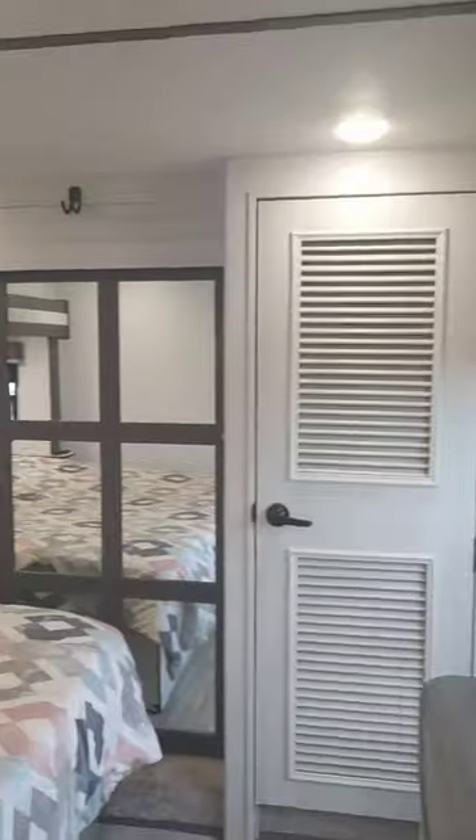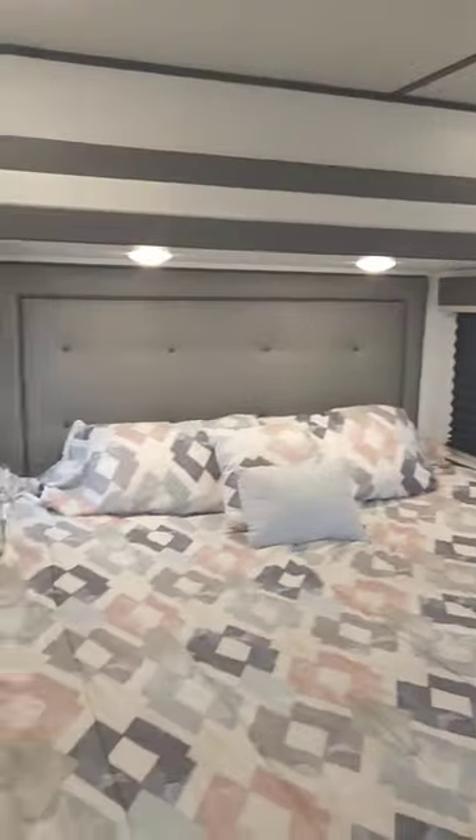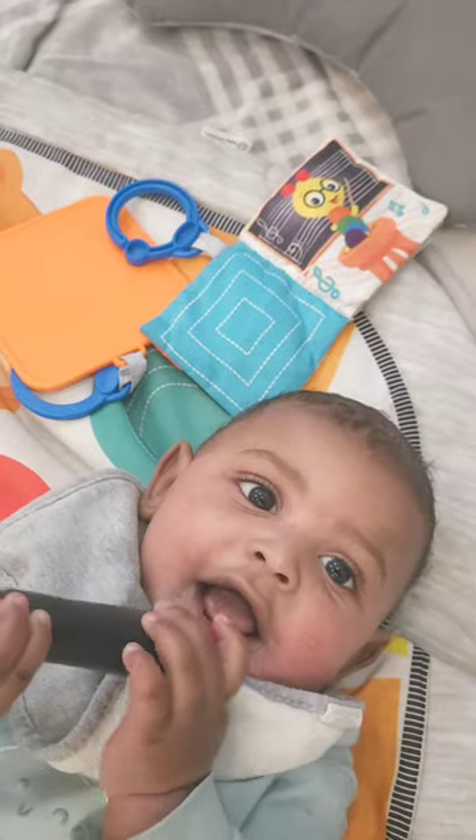Going to the back, we have a his and hers sink with a walk-in shower. And here's our bedroom, complete with a washer and dryer. And our little one sleeps with us.